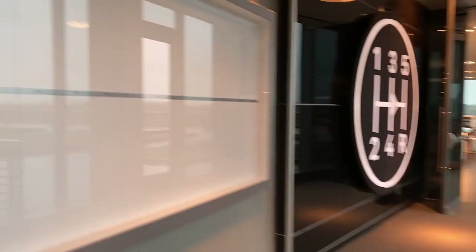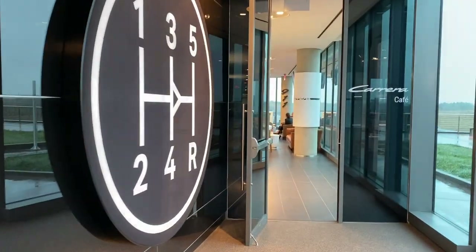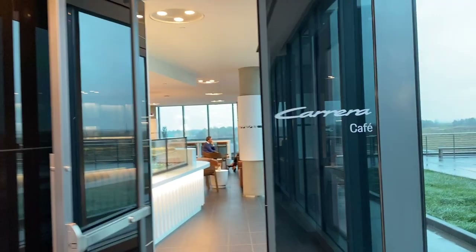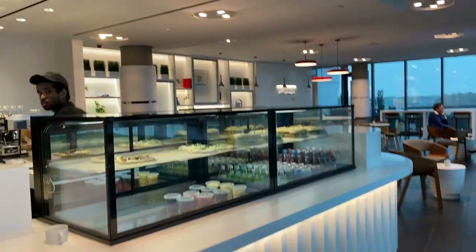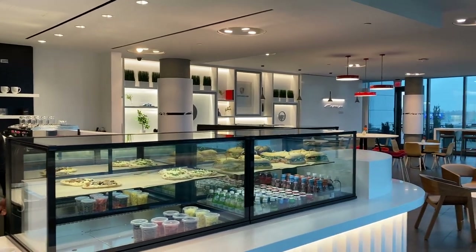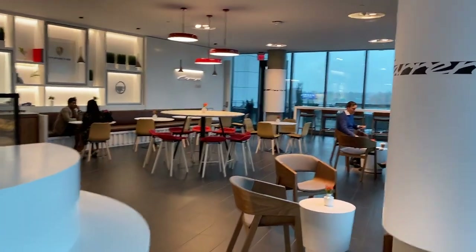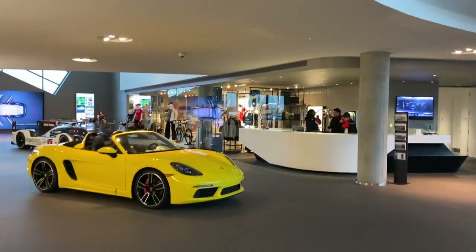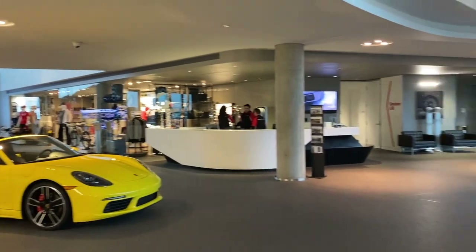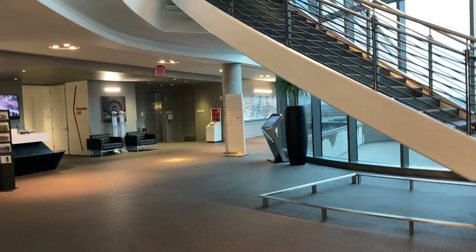My personal favorite. This is the Carrera Cafe. This is different than the actual restaurant. The restaurant's called 356. Carrera Cafe looks like just an area to grab a snack. I don't think you need a reservation. It's pretty neat — it looks out onto the racetrack from a lower level. The restaurant is up higher. So we saw the retail space, the simulator, and then down that hall was the Carrera Cafe.